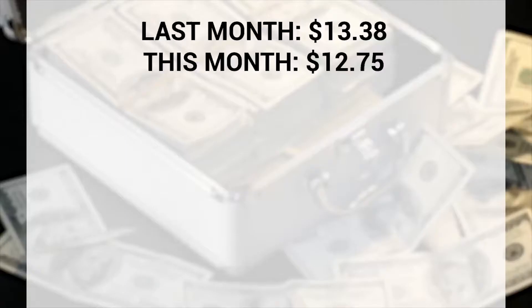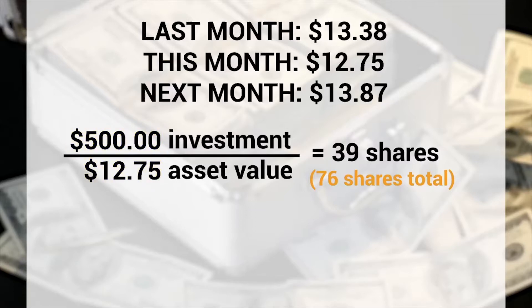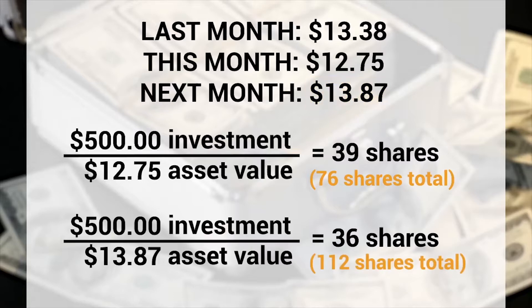This month it dropped — it's now only $12.75 — so your $500 buys you a few more shares. That's 500 divided by 12.75. Next month it might be $13.87 a share, and your $500 will then buy you fewer shares.